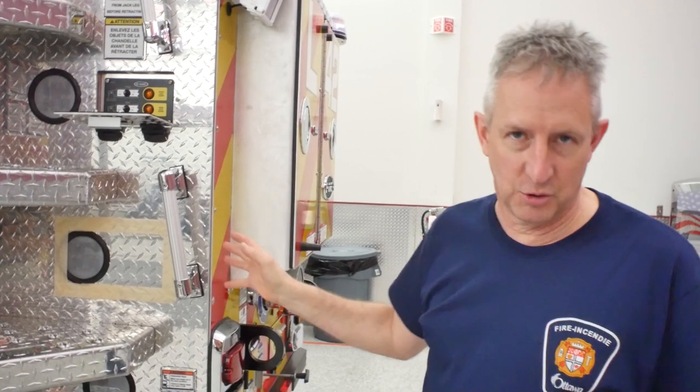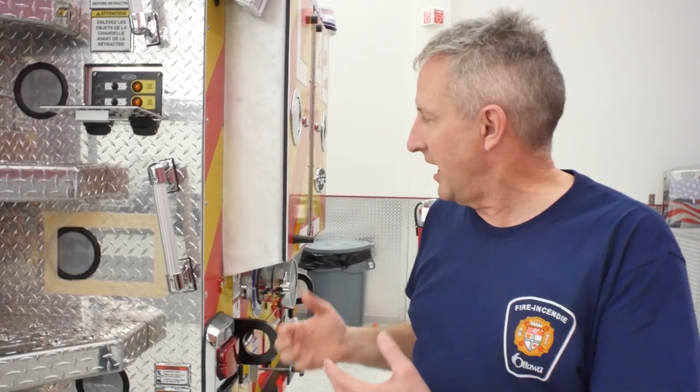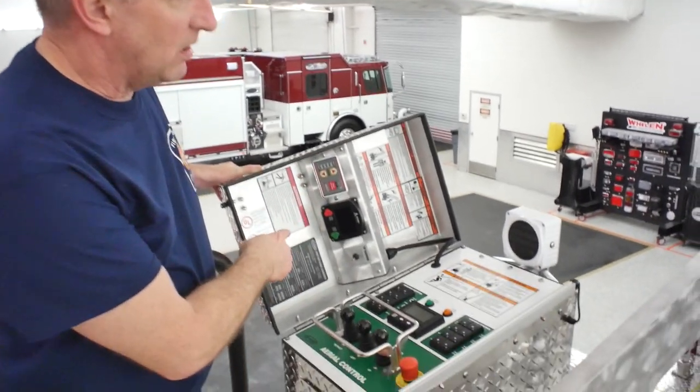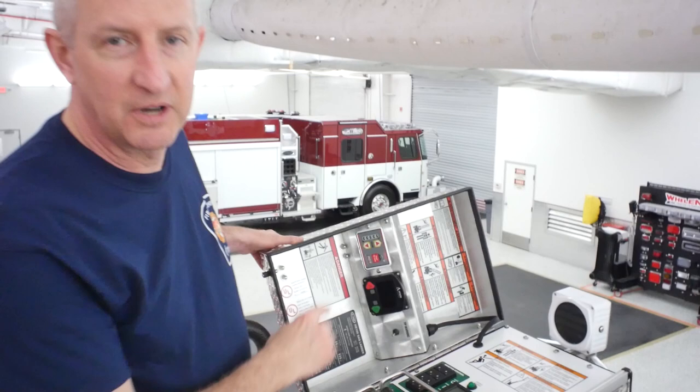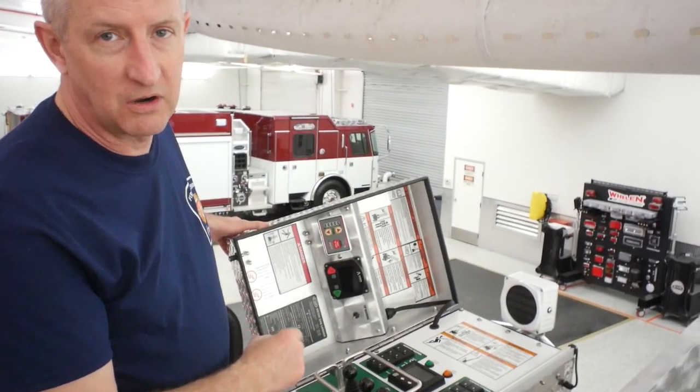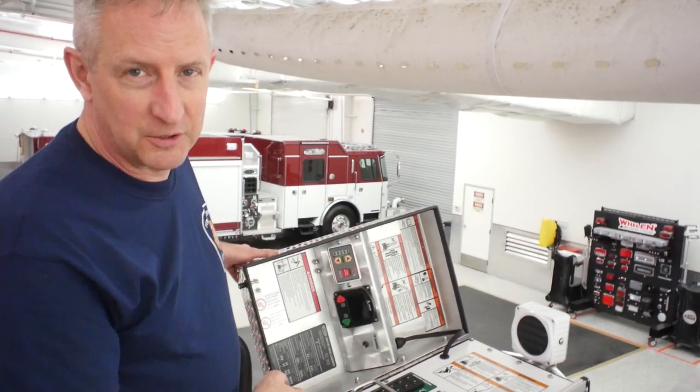One thing we noted during inspection was they put the jack controls in a position we were a little concerned might cause a problem for some of our shorter members. E1 is going to relocate it even though the truck is virtually finished, and it shows how easy it is to work with them. We also asked E1 to put a control for the waterway right at the pedestal, so you don't have to have somebody right at the pump to shut it off in emergency situations. It's a simple thing to ask beforehand but a hard thing to do after the truck's been built.